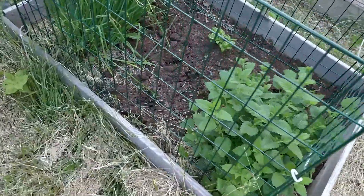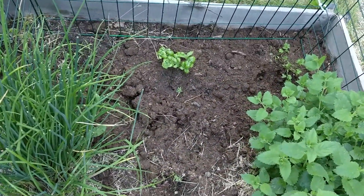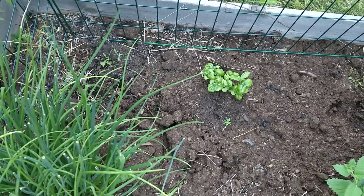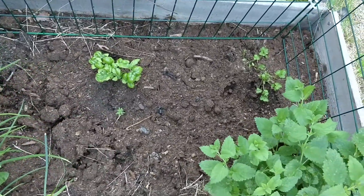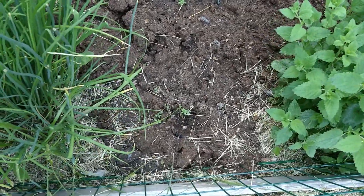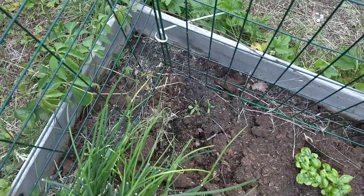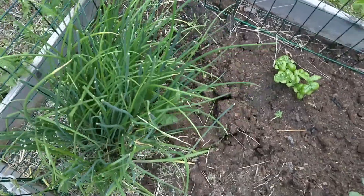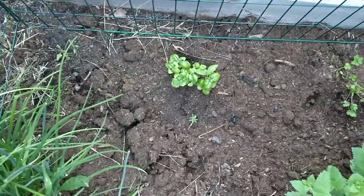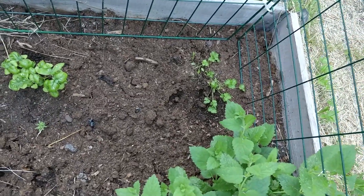Over here we have the lemon balm and the chives. I've also got some basil over there, some parsley, and some thyme and tarragon over there, which I hope will pick up soon. At least the basil and the parsley look like they are having a nice time.